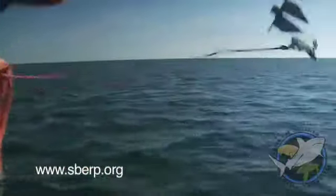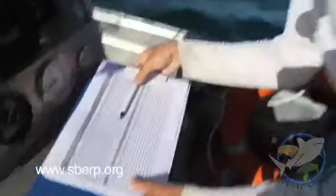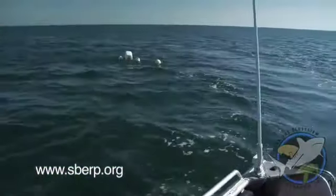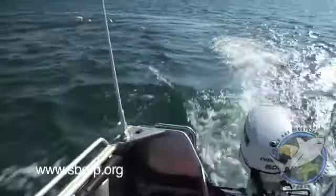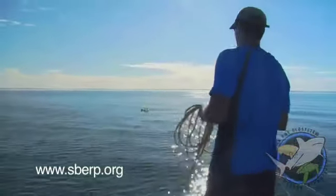We set a total of 10 lines each fishing day. Time and GPS are recorded, and then we wait. But in the peak of summer, we don't have to wait long — we got a shark here.